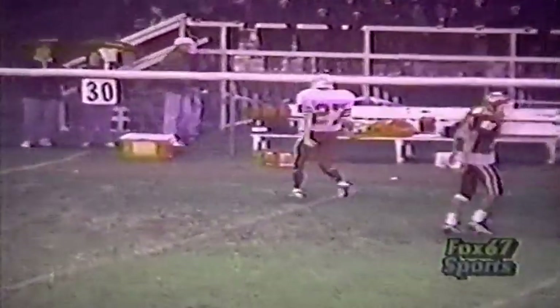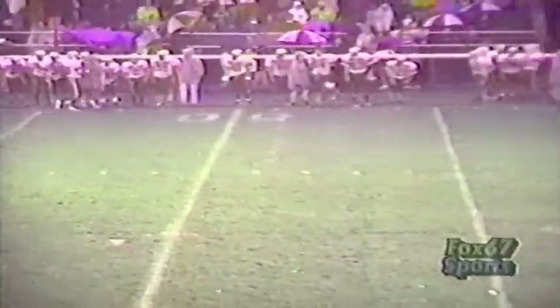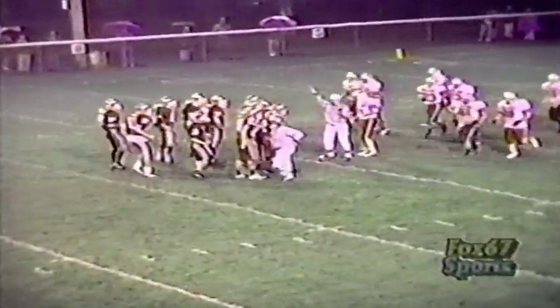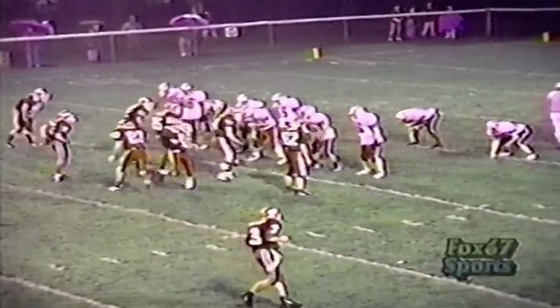The quarterback wants to put it up in the air right away. Has himself a receiver and it falls incomplete. That would have been a big play — the intended receiver was split end Mark Bunn. He put that ball right on the money, a takeoff pattern right down the sideline. He took about a two-step drop, let it fly, and it went right through the receiver's arms. Could have been a big play for Grove.